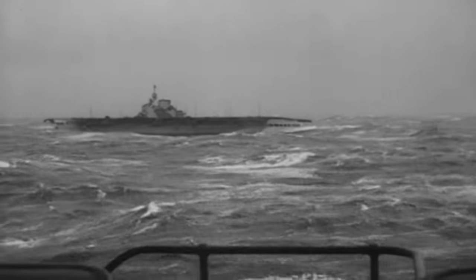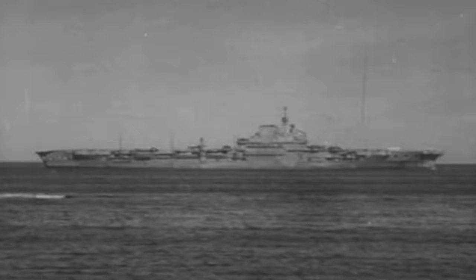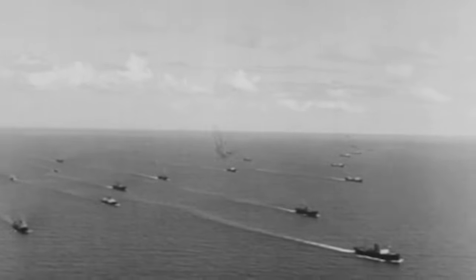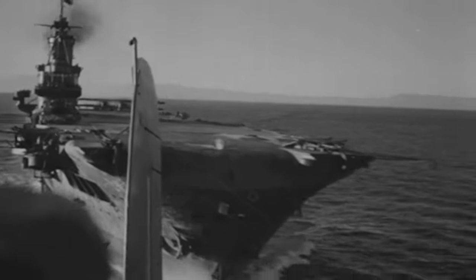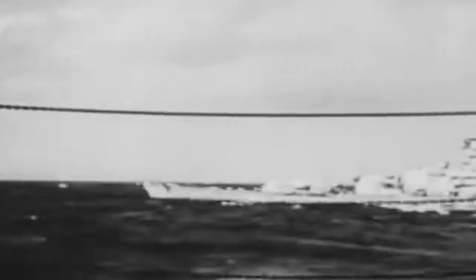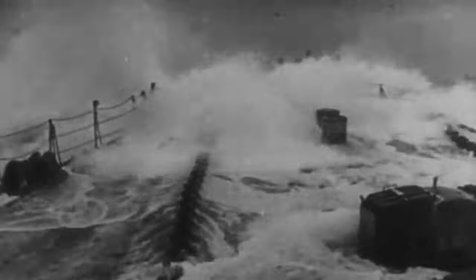In 1941, HMS Victorious, an imposing Illustrious-class aircraft carrier, joined the hunt for the notorious German battleship Bismarck. Stretching 766 feet and displacing 23,000 tons, Victorious was a powerhouse of the British fleet, armed with an air wing of Fairy Swordfish and F-4F Wildcats. Her mission was critical: to track and engage one of Germany's greatest naval threats and its escort, the cruiser Prinz Eugen.